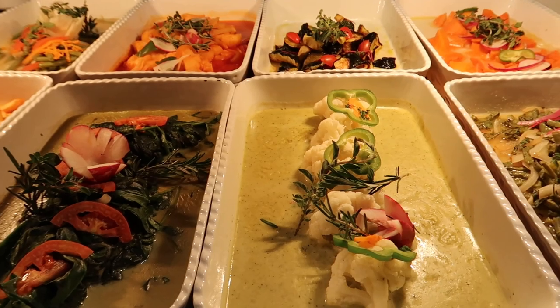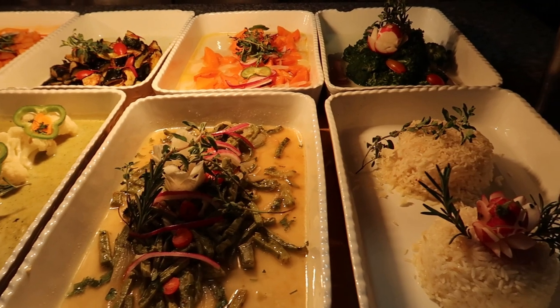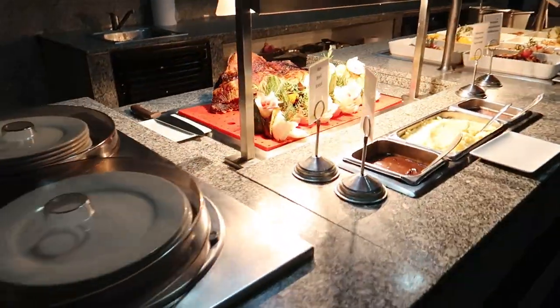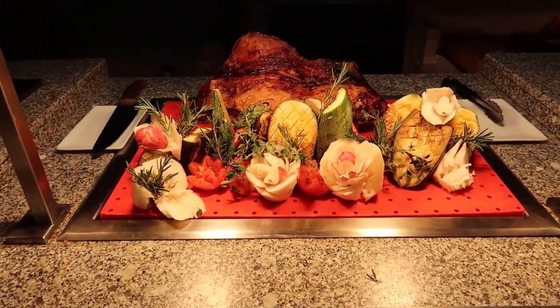Yucca, some different steamed broccoli and zucchini, some sauteed prickly pears, steamed carrots, broccoli, and then basmati rice.